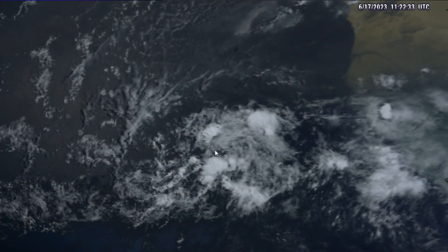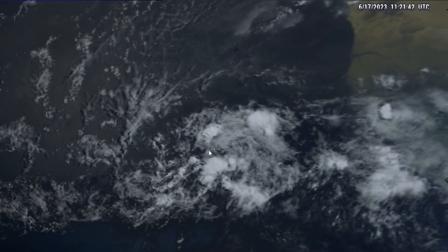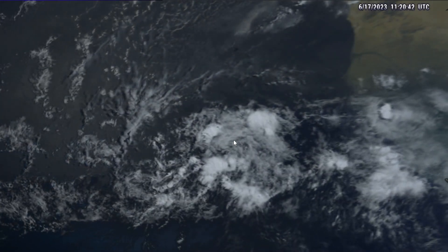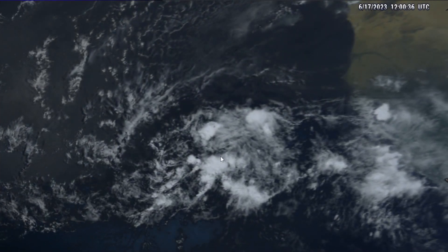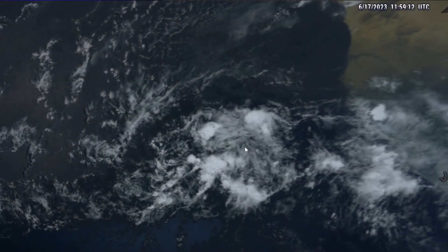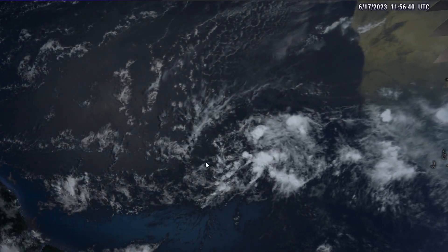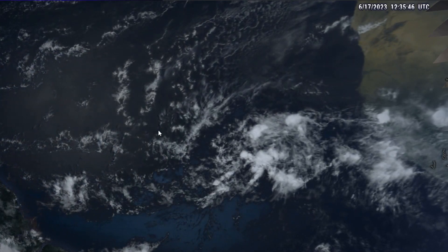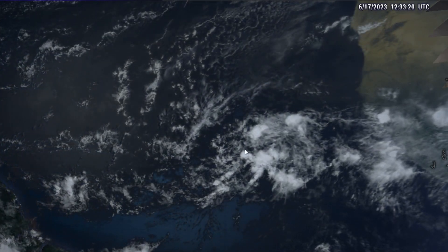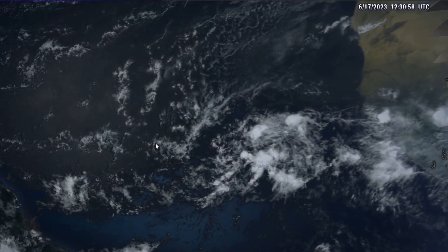There is some associated convection with this system today, and over time as that convection continues to blossom closer to the mid-level vortex, it will help protect the system against dry air intrusions and will also help convert the mid-level spin down into the lower levels, which is required for the system to be classifiable as a tropical cyclone. It is sitting in the Inter-Tropical Convergence Zone, and while the environment ahead of it is somewhat dry, overall it is in a fairly good environment, especially as it moves westward into warmer sea surface temperatures.